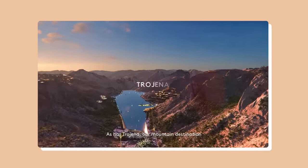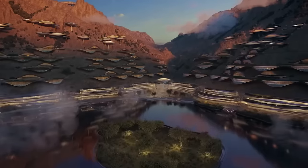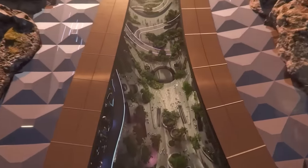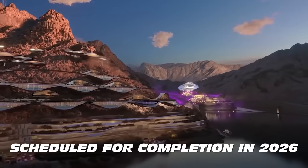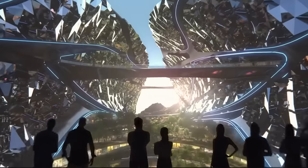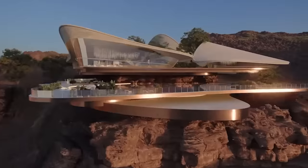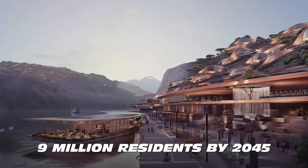Trojina will be in the center of NEOM where there are some of the highest peaks in Saudi Arabia at approximately 2,600 meters above sea level. NEOM's progress video shows the construction of a roadway through mountains leading up to what would possibly be the ski resort. Although it has not yet been built, the proposal is already planned to be the site of the 2029 Asian Winter Games. Scheduled for completion in 2026, the city will include year-round skiing, a man-made freshwater lake, chalets, villas, and ultra-luxury hotels, and is expected to house up to 9 million residents by 2045.